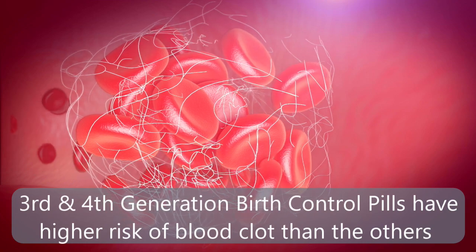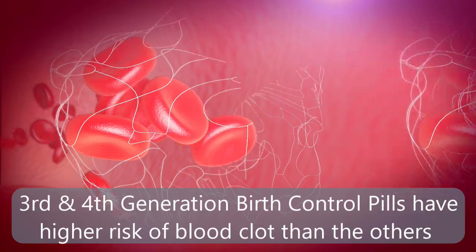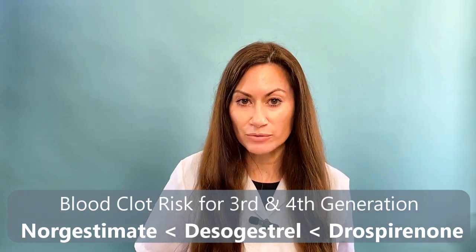Now for the downside. Third and fourth generation pills have a little bit more risk of blood clot, and this is especially true for the fourth generation. So because of that, I would recommend sticking with the third generation pills.